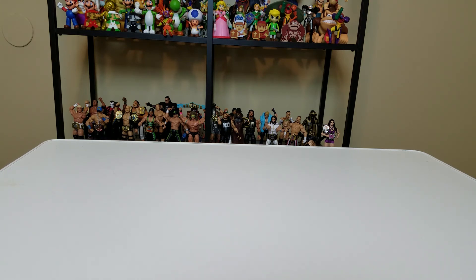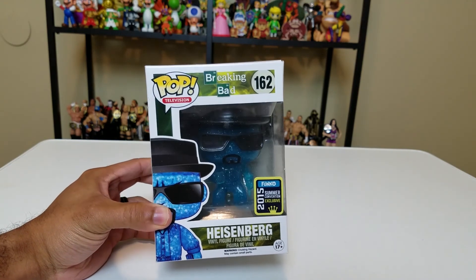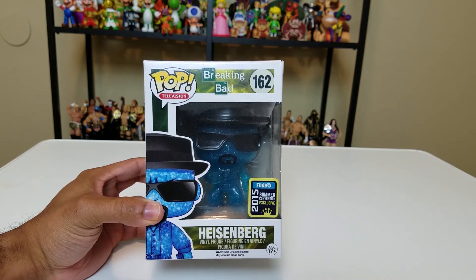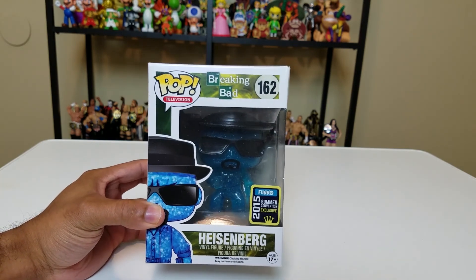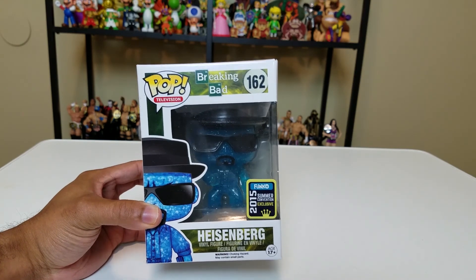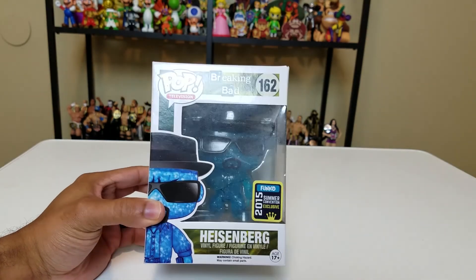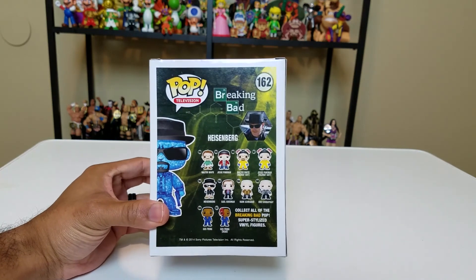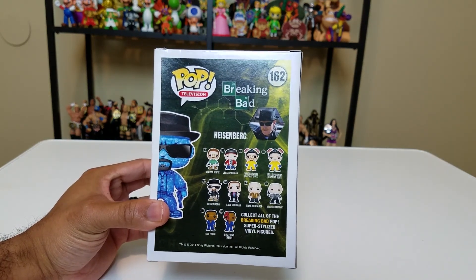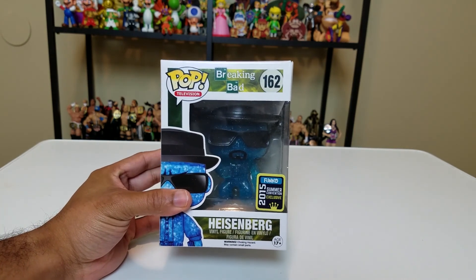Now for the grand finale of part two of Jeremy's gigantic Funko Pop unbagging: I didn't plan it this way but I'm so glad it ended this way. Definitely one of my faves — Crystal Blue Heisenberg, 2015 Summer Convention exclusive. This was, to my knowledge, the most highly sought-after pop from that wave of exclusives — I believe it was a Hot Topic exclusive. It looks so cool: crystal blue meth-inspired Heisenberg, of course from Breaking Bad. And I'm glad this box did not get completely annihilated.